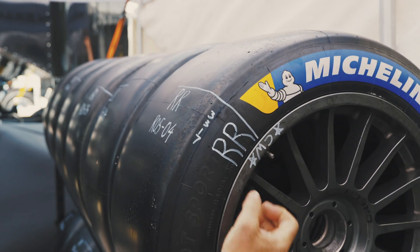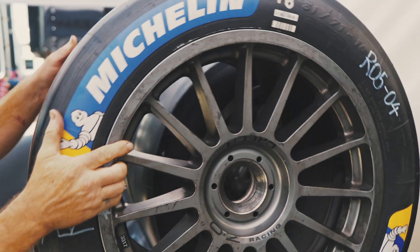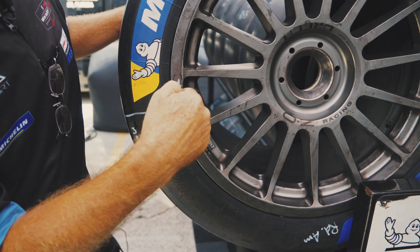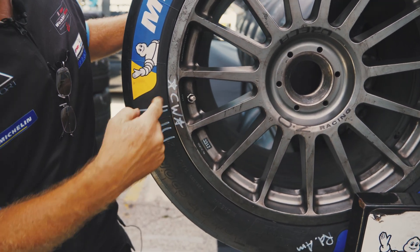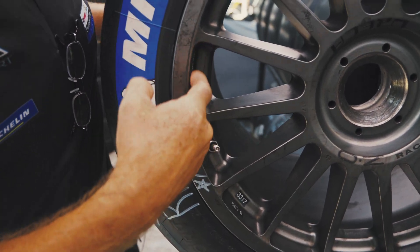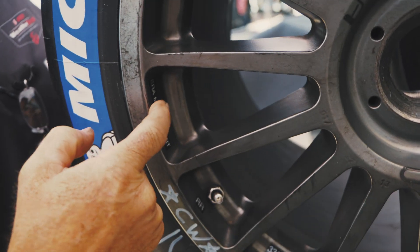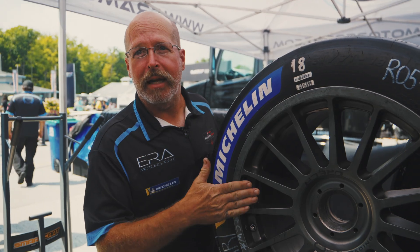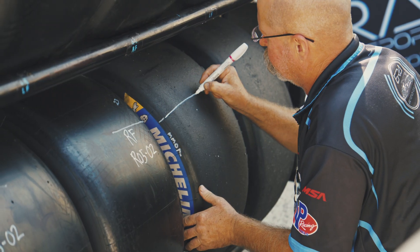This is a right rear. We have the sensor number — the last four digits of the TPMS sensor inside of the wheel. We've got which corner it lives on and the team name information. Michelin wants that because they see so many sets of wheels and tires throughout the weekend; it helps them keep track of whose wheels belong to who.